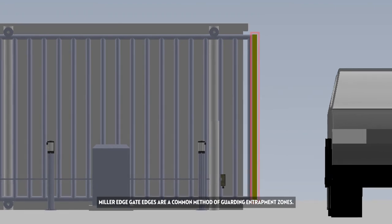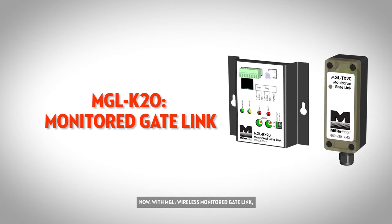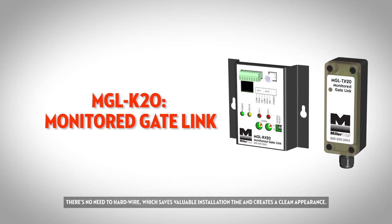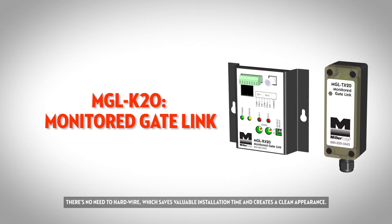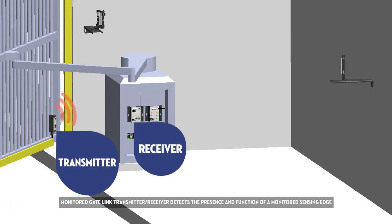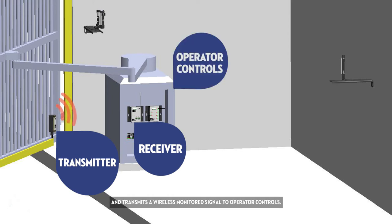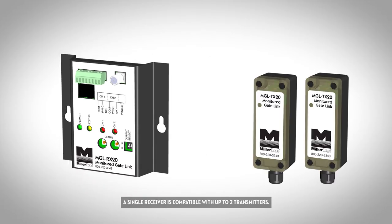MillerEdge gate edges are a common method of guarding entrapment zones. Now with MGL, Wireless Monitored Gate Link, there's no need to hardwire, which saves valuable installation time and creates a clean appearance. Monitored Gate Link Transmitter Receiver detects the presence and function of a monitored sensing edge and transmits a wireless monitored signal to operator controls. A single receiver is compatible with up to two transmitters. The MGL matches the monitoring input for all types of monitoring outputs.